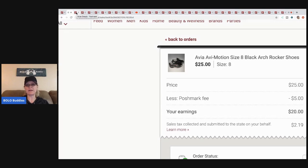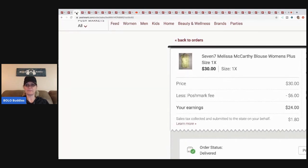On Poshmark the buyer pays the shipping, and when I make an offer to a buyer I can offer them a discount. So far I haven't had any shipping discounts yet, which is great — that means people are either paying full price or sending me offers, so I don't have to offer a shipping discount.